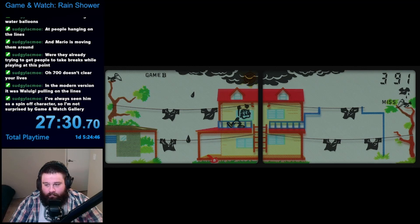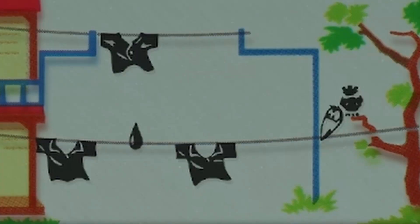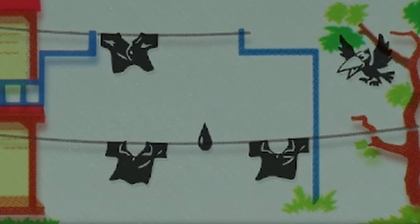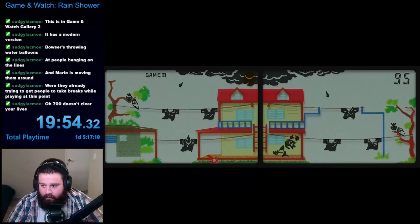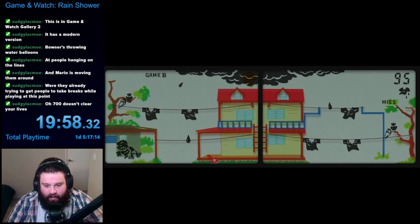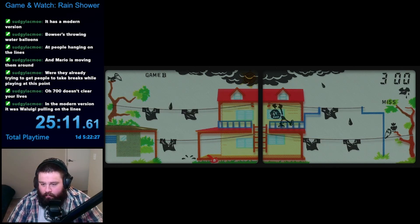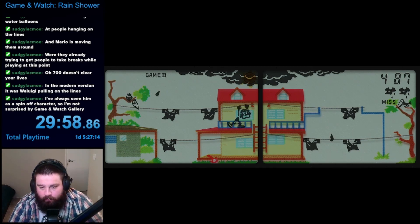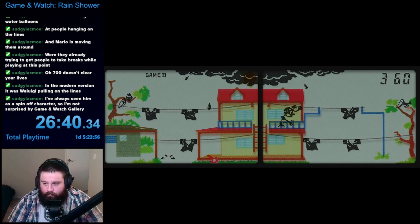Eventually, I realized you didn't necessarily have to wait until after the birds pulled the clothesline, as they would just move it back into place if you pulled it early. Since the birds don't actually care about the state of the rain and the clothes, I occasionally found that the birds would help me line everything up in place. Despite this mix-up, I still did pretty well in game mode B. I lost a life pretty early at 95 points, but I got to 300 points pretty smoothly after this. I didn't make it quite as far as game mode A, but I still got to 488 points, losing my last life to a bird tricking me into pulling the clothesline early. With that, Game & Watch Rain Shower was complete.